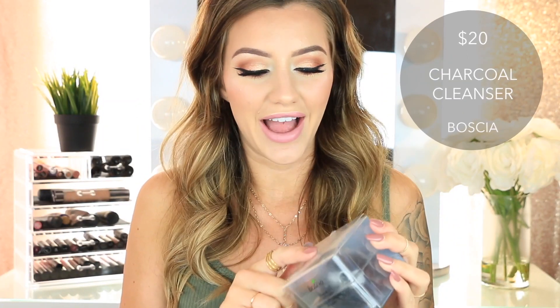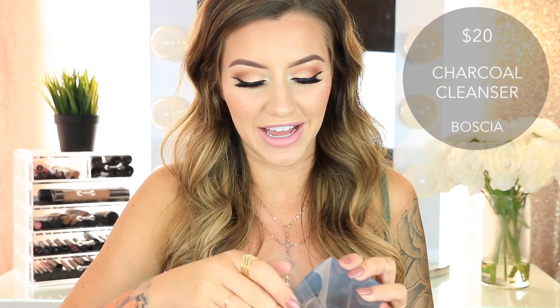Then I got the Boscia Charcoal Jelly Ball Cleanser. I already opened this because I just couldn't contain myself — I haven't used it yet, but I did open it. It's like an actual ball; you literally just get your face wet, take this ball and rub it on your face, and it acts as a cleanser. It's black charcoal, so it's supposed to deep clean your pores, which I definitely need.